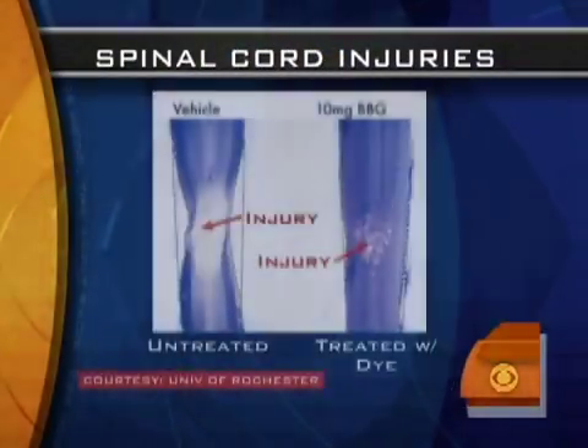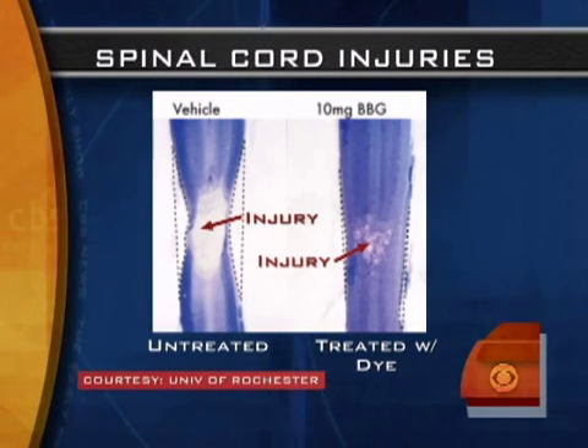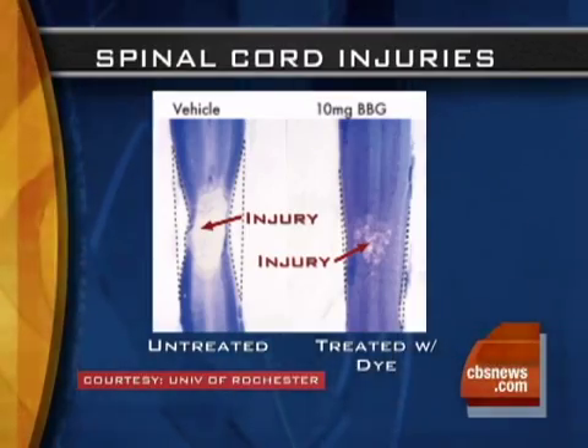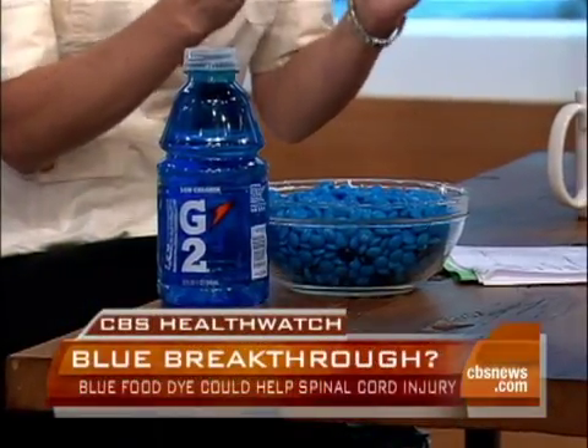What did they find? This is actually a follow-up study to work they did five years ago on spinal cord injuries. They found, by chance — which is the way a lot of discoveries in medicine occur — that the same blue dye that is used in things like Gatorade and M&Ms actually can help reduce the injuries around a spinal cord injury.